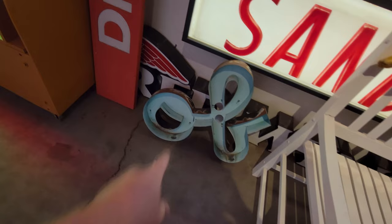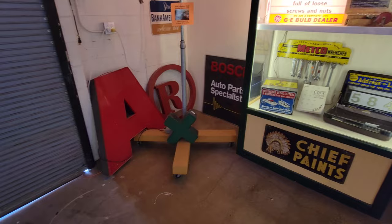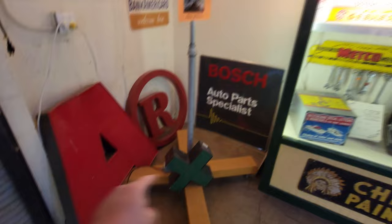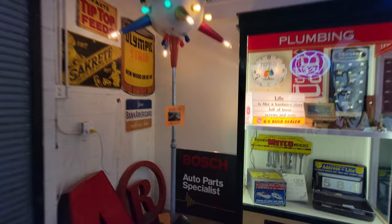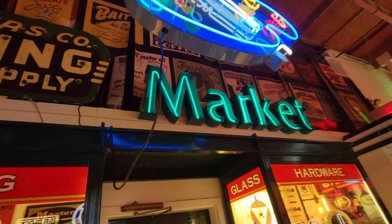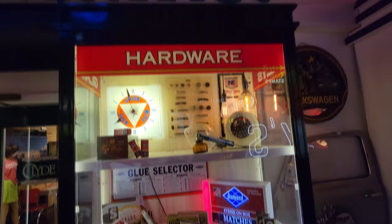Dress Barn. Oh my gosh, there's so many cool ones over here guys. We've got a Radio Shack over here. I don't know what that A is from — they have random letters just sitting around. Bosch, Olympic Stains, Sacrete, Tip Top Feeds. I don't know what this one here is — if anybody recognizes that — oh, Hicks Supper Club. Apparently that's where that came from. Look at all these up here: plumbing service and supply. Pioneer Paints, Diamond Matches, Union Wire Rope. I love this stuff, it's so cool.